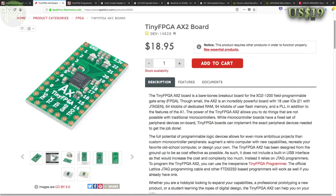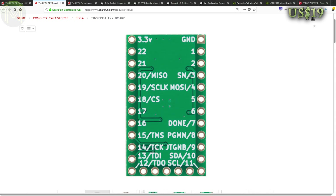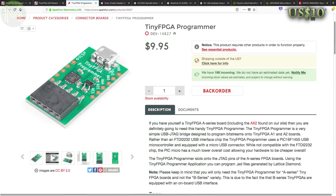He also has the Tiny FPGA AX2, which is a cheaper version running the same FPGA but without USB and LDOs, which means you'll need a separate programmer for it.